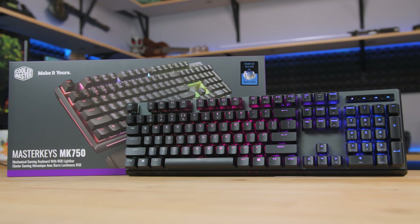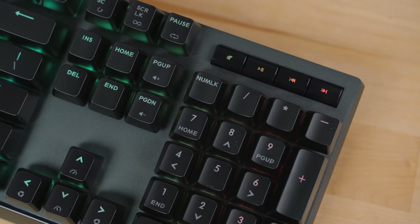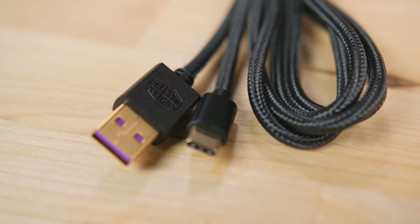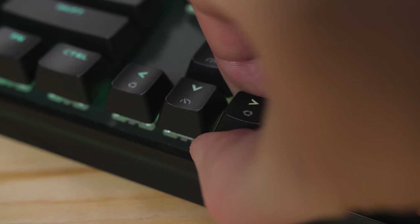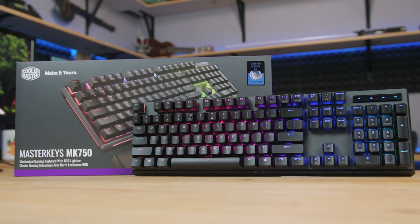The Cooler Master MK750 is Cooler Master's most premium mechanical gaming keyboard with per-key RGB lighting, a distinct illuminated light bar across the front, and a premium braided cable with an actual USB Type-C plug. There's a removable soft magnetic wrist rest, and it's available with a variety of genuine Cherry MX switches.